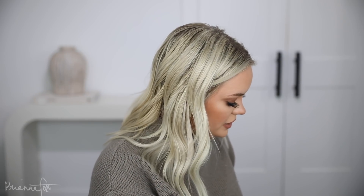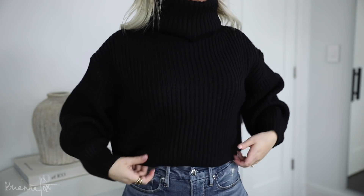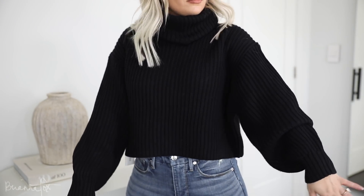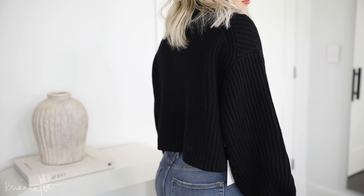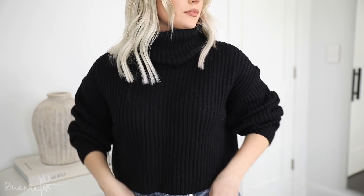I actually ran into Aritzia yesterday and the lady helping me put this in my fitting room. Normally I know what they're trying to do — upsell me — but it worked this time because the sweater was adorable. It's just a chunky cropped sweater; I got this one in an extra small. If you want the crop to not be so short, go with your normal size. With high-waisted jeans I think this would be so cute. It has the puffiest sleeves of any of the sweaters I've gotten — tight here and then it kind of puffs out.